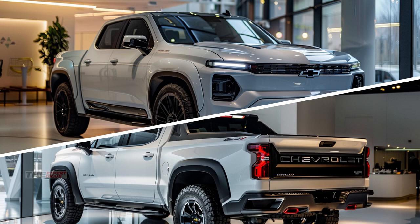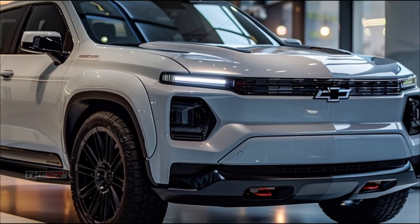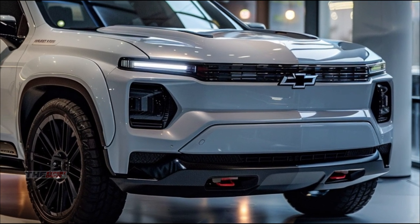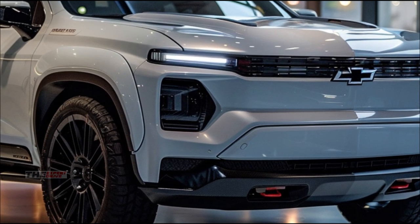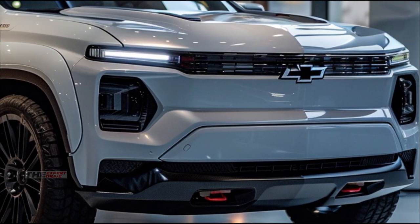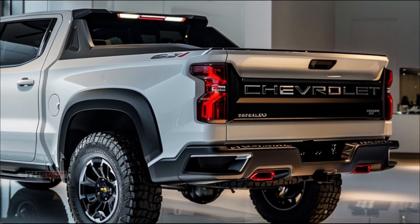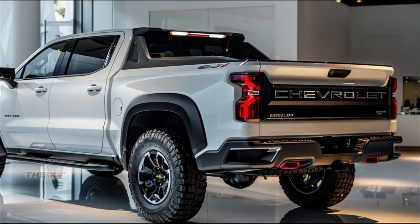So there you have it, the 2025 White Chevrolet Silverado. It's not just a truck, it's a glimpse into the future of automotive engineering — powerful, eco-friendly, and smarter than ever. What do you think? Is this the truck of your dreams? Let me know in the comments below. If you want to see more of the latest and greatest in the automotive world, don't forget to like and subscribe. Until next time, keep on trucking!